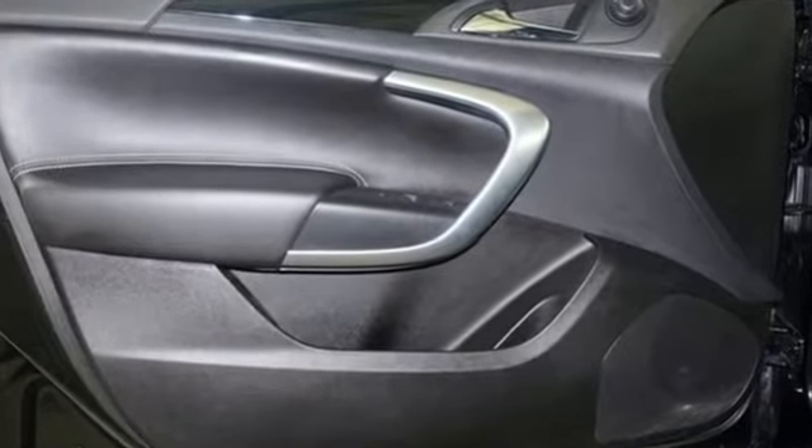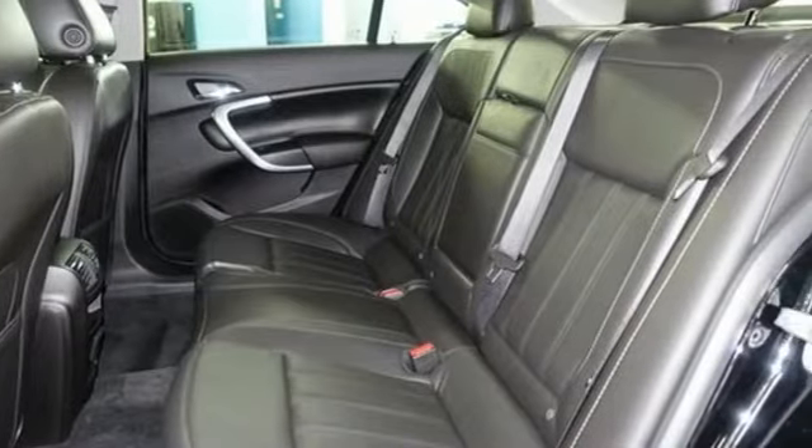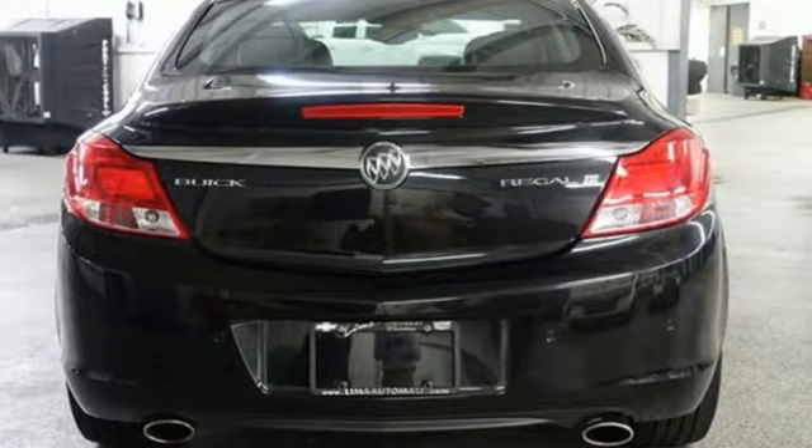From New Car Test Drive, we found the Regal very quiet with a very smooth ride — a welcome respite on miserable commutes and a good partner for cross-country drives. It may be the quietest car in its class.